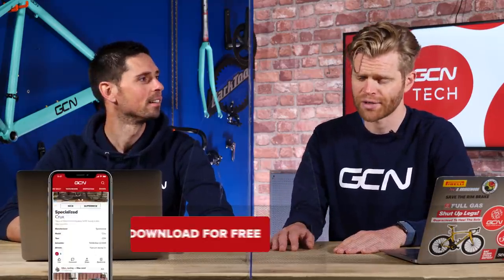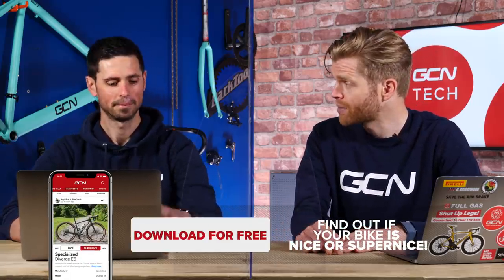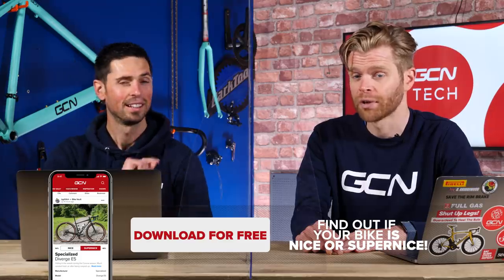Time now for the Bike Vault, where you submit pictures of your bikes and we judge them to be either nice or super nice. You can play along at home by voting on all the bikes featured in the GCN app, and you can submit your own too. If we judge them to be super nice, the bell gets rung and they're in the Bike Vault forever.